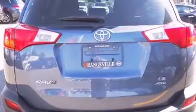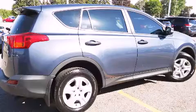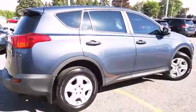Toyota infused the interior with top-shelf amenities such as one-touch window functionality, a tachometer, and remote keyless entry.